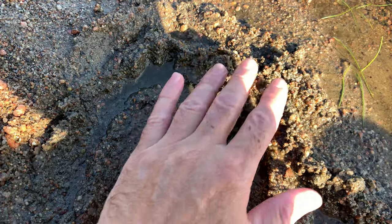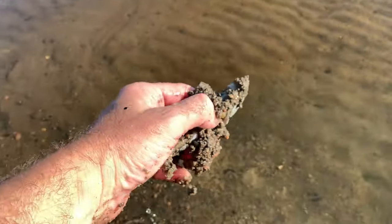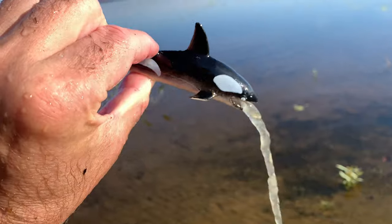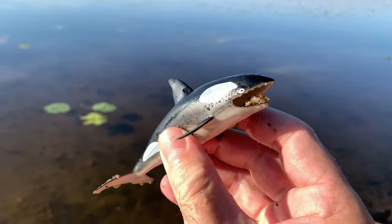Orca. Orcas, also known as killer whales, are not whales but actually the largest members of the dolphin family.